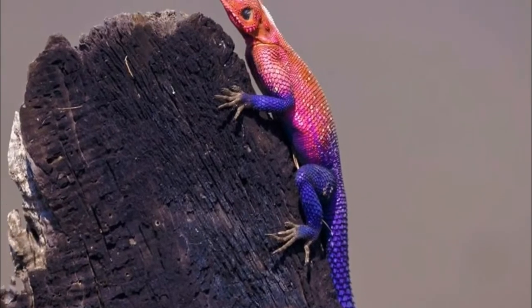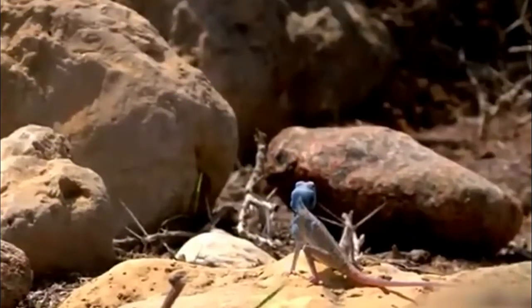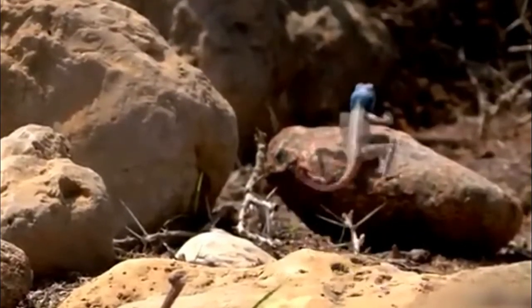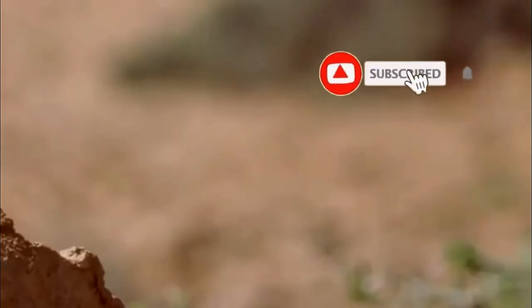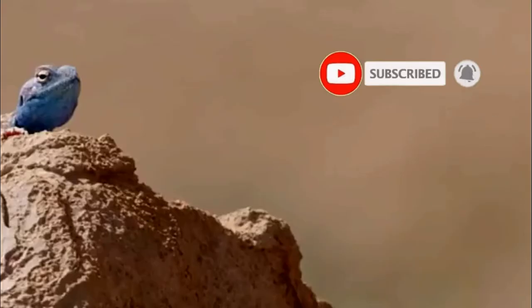Agamas primarily feed on insects. They usually eat ants, crickets, caterpillars, worms, and spiders. Agamas also eat seeds, berries, fruits, and eggs of other lizards and birds.